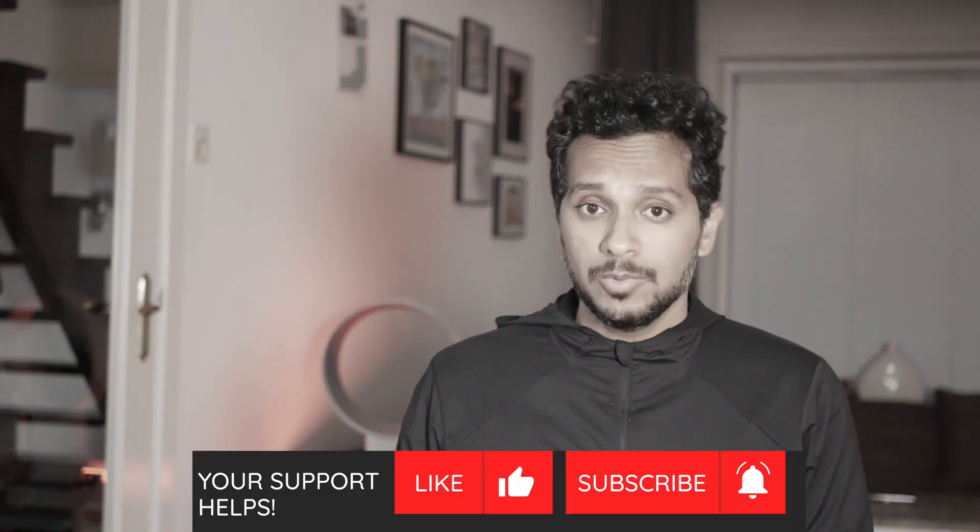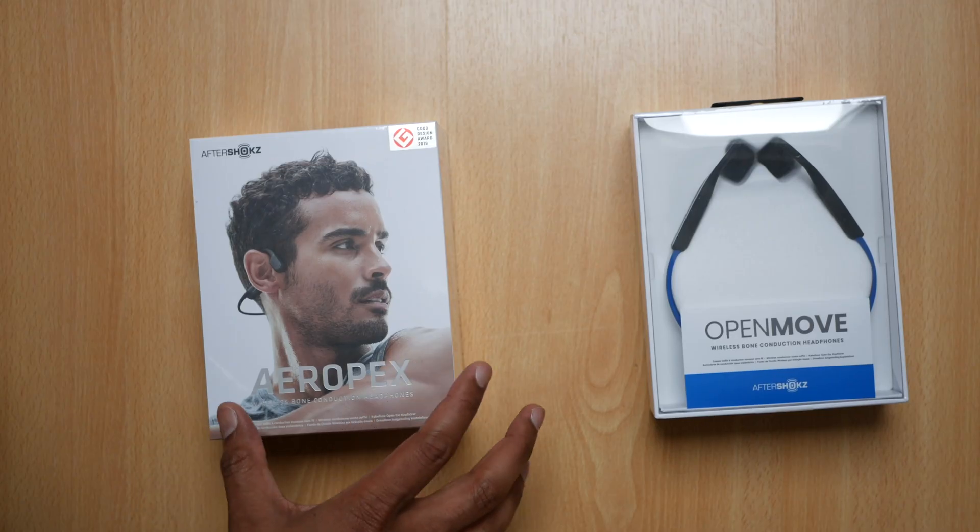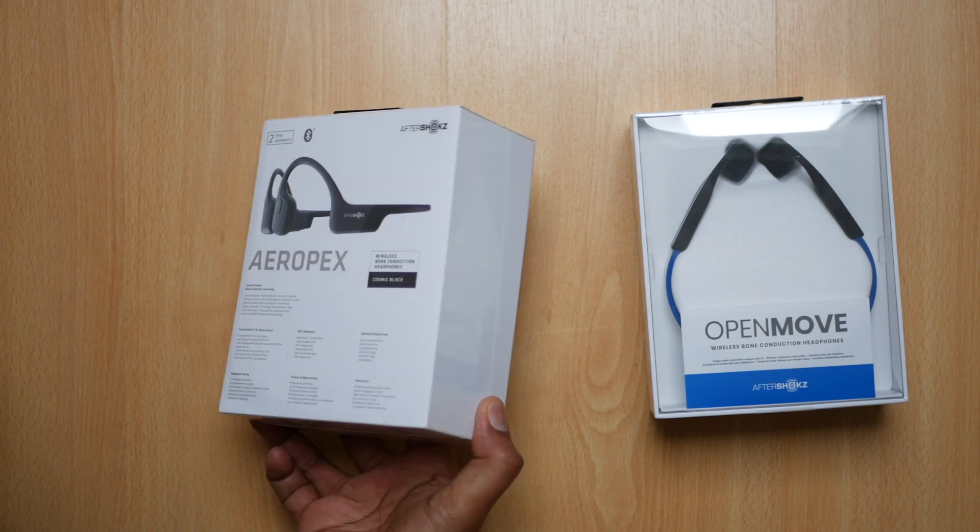And although it sounds dangerous and ripe for conspiracy theory — bone conduction headphones are just as safe or dangerous as any other form of sound; higher volume is always dangerous. If you've been following this channel for a while and you're not a subscriber, please hit subscribe. Our opinions in this video are based on the Aftershocks Aeropex and Open Move, kindly sent to us by Aftershocks. This is an independent review — full disclosure in the description.